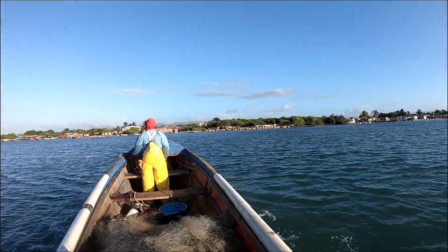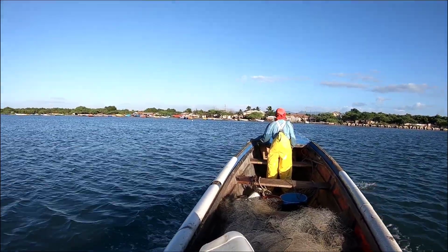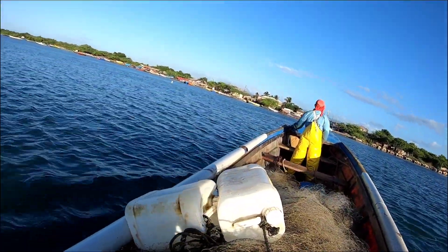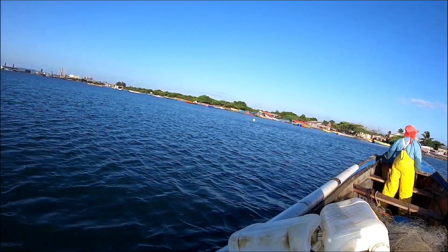Yeah guys, we packed home safely. Just arriving on the beach. We have to give thanks - reached home safely. That's a privilege for a fisherman.